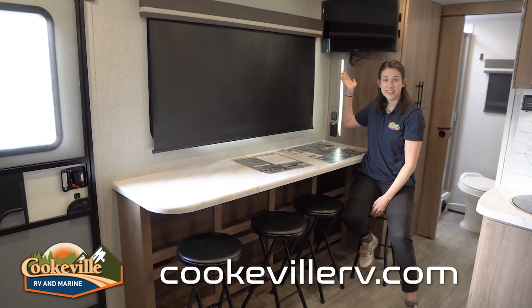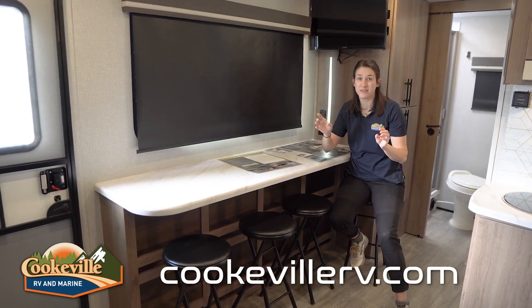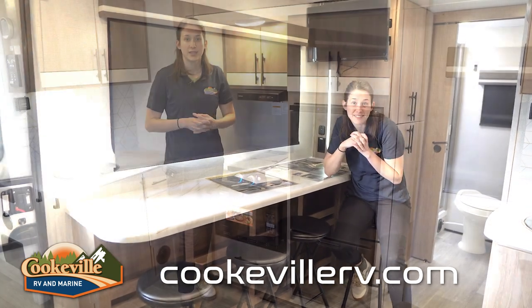There's also a TV placed up here so that even when you're on that couch or maybe even in bed, you can still see it. But let's talk about the kitchen next.